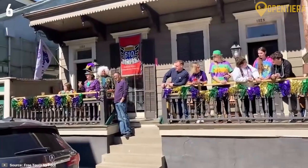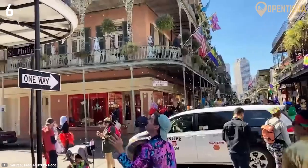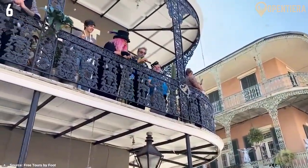The tours not only provide a glimpse into the rich culture but also offer valuable insights that go beyond the surface, enriching your understanding of the city's unique heritage. Immerse yourself in the lively spirit of the French Quarter, where every corner reveals a story waiting to be unveiled.